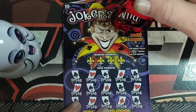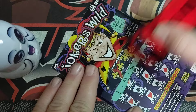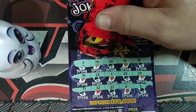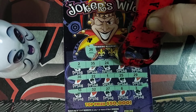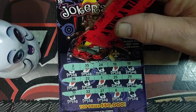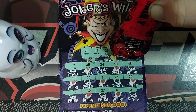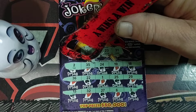Let's look at number four: 26, 14, 23. Last one is 31 — no win on ticket four.